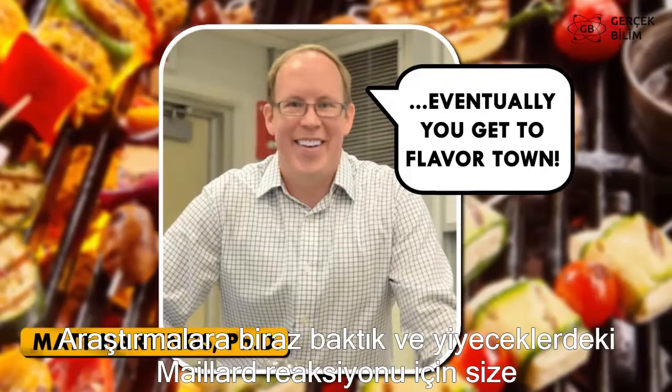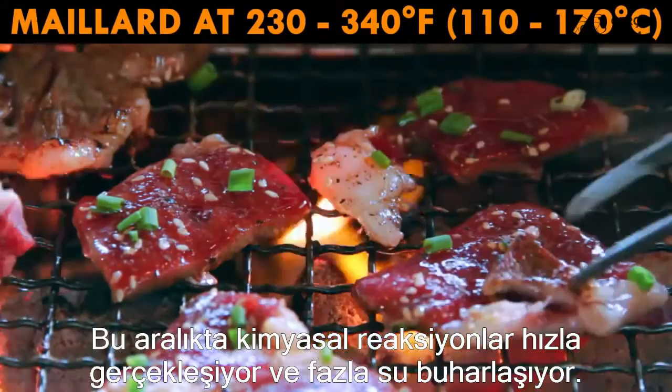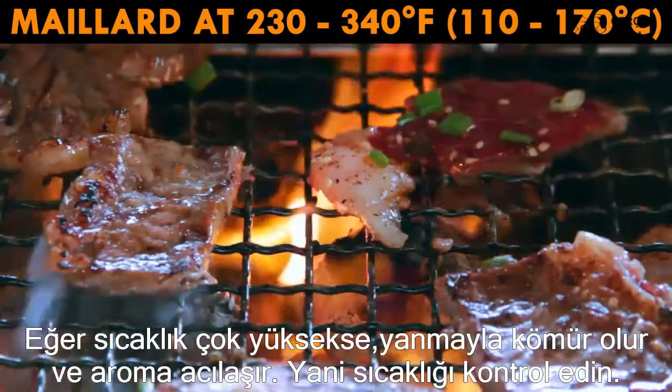So we've gone over the research, and now we've got some tips to make Maillard work for your food. The Maillard reaction works best somewhere between 230 and 340 degrees Fahrenheit. In this range, the chemical reactions are faster, and the heat evaporates excess water. If the temperature is too high, burning creates charred bitter flavors, so check your temp.